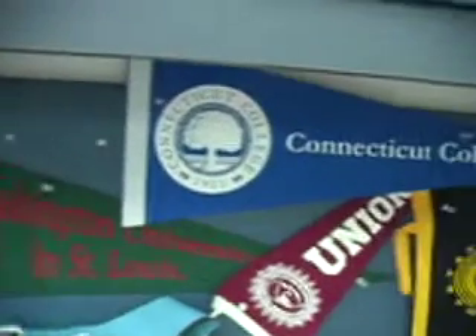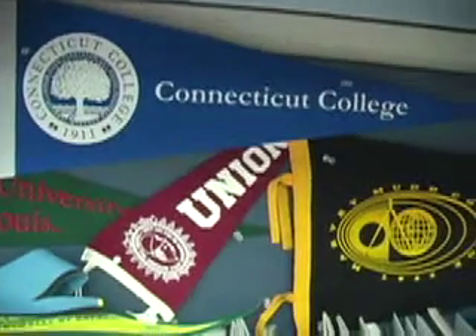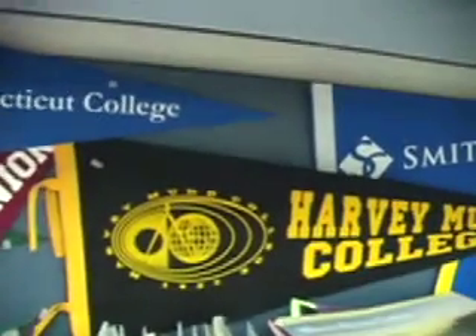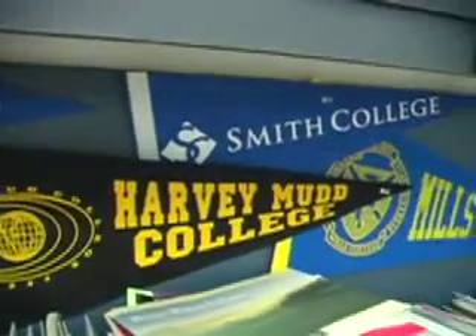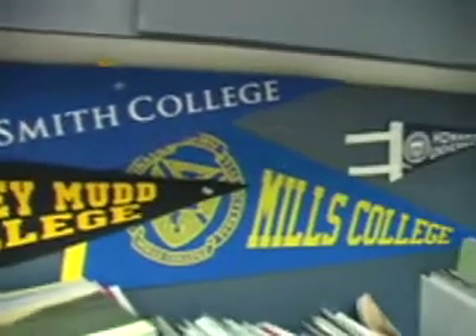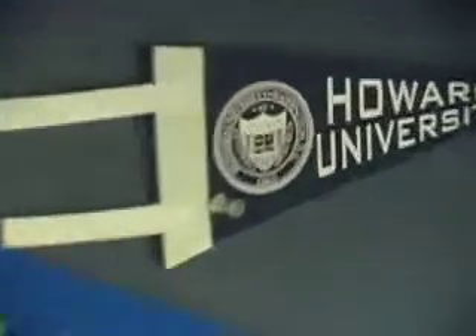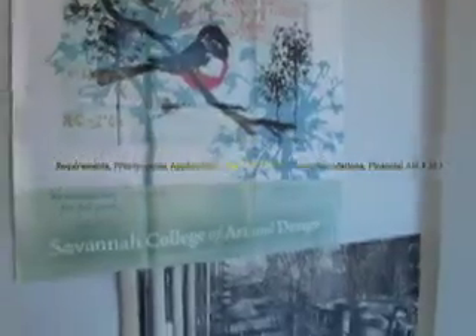So you want to get into college — good for you. This video will provide a logistical and systematic approach to applying, as well as a realistic perspective on issues that many colleges leave between the lines. The first part of this video will touch upon several pivotal parts of the college process: requirements, prerequisites, applications, tests, letters of recommendation, and financial aid. Are you ready? Let's begin.